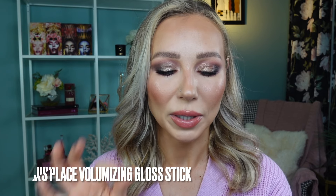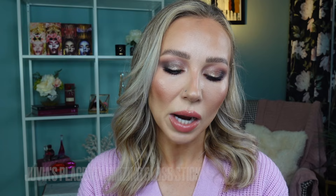The Juvia's Place Plumping Lip Balm in shade True Nude is a beautiful color — super creamy, pigmented, hydrating, and high-shine. However, the twist-up packaging is just as problematic as a clicky packaging: it's messy, goopy, scrapes on lips, and gives uneven application. I love the formula but cannot understand why they chose this packaging design.